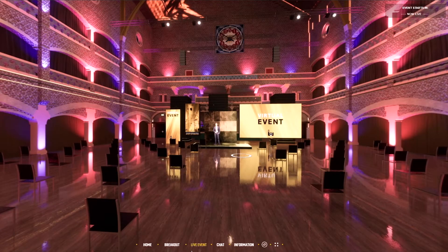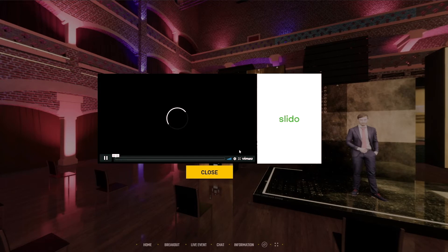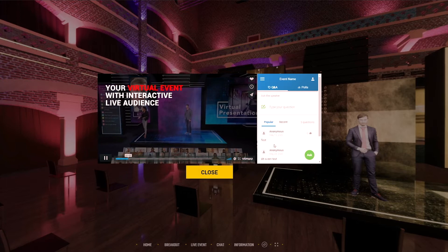In this location people can watch the live stream, but they can also use our interactive features to interact with the speakers on stage. For instance, they can use the text panel to write a question to the speakers, which can be moderated. But they can also use their webcam to ask questions interactively.